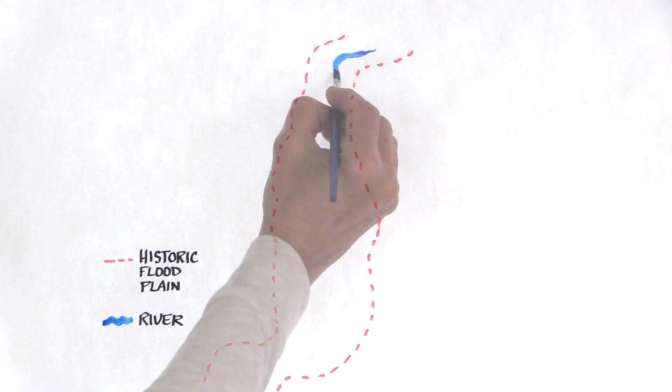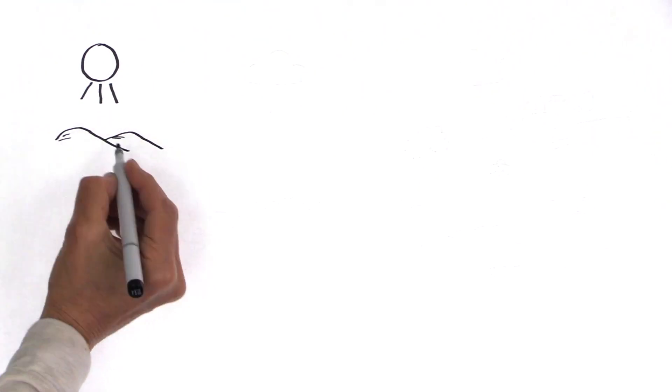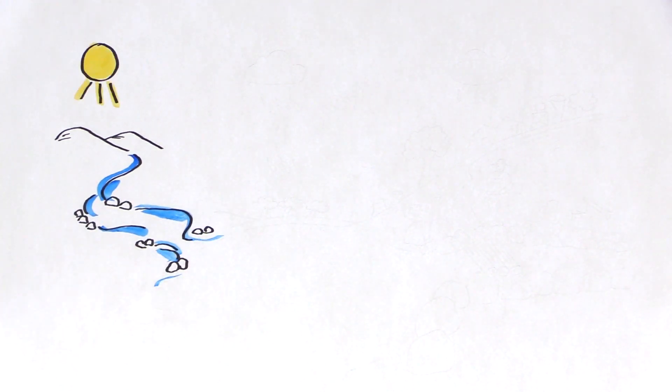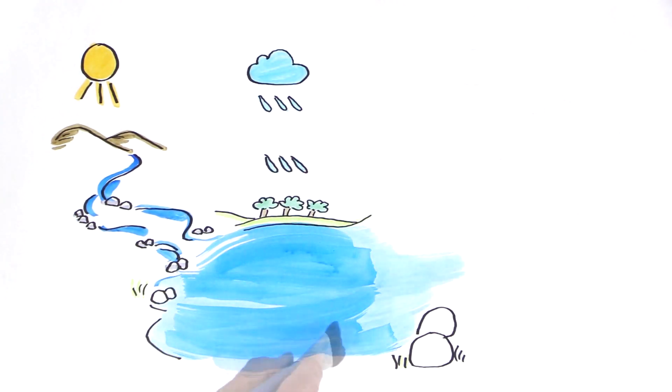Historically, the river's course moved back and forth across its floodplain. The region's dry summers sometimes reduced the river to a series of pools connected by a ribbon of water. Wet winters swelled the river and floodwaters often overflowed its banks.